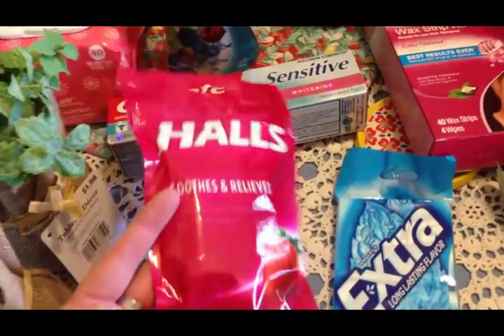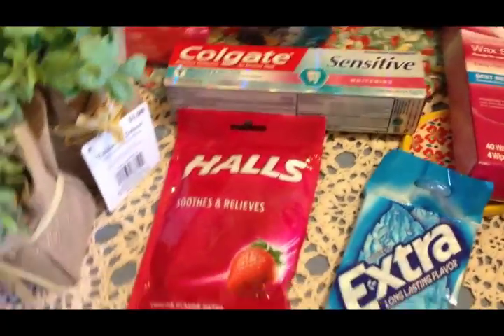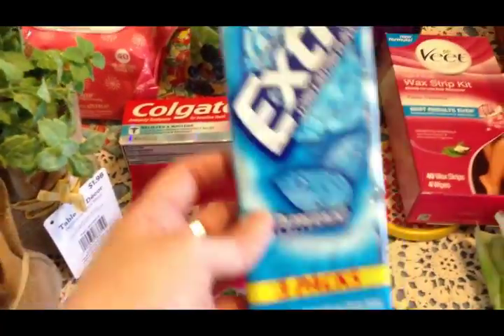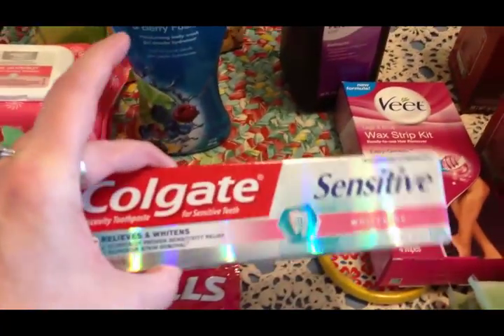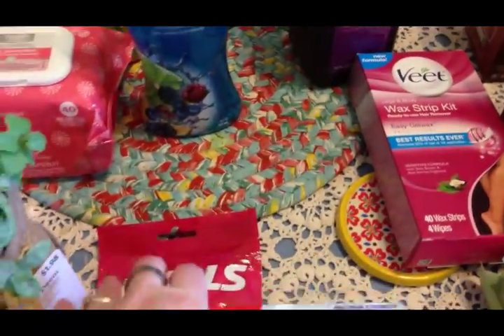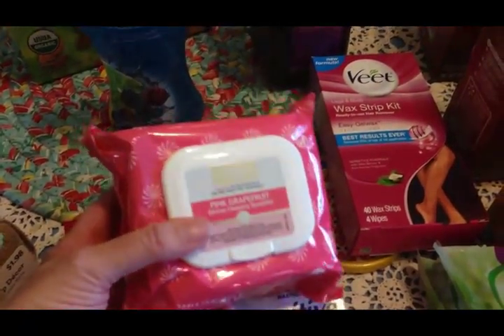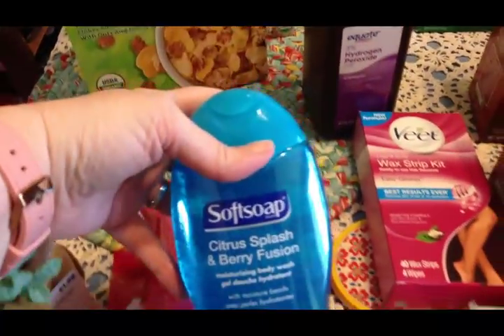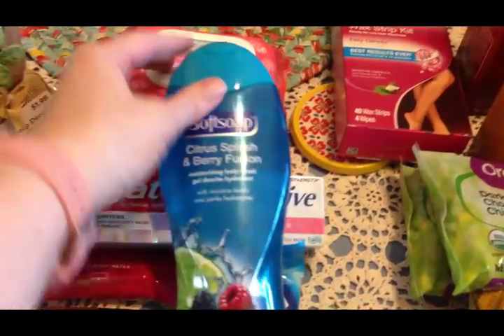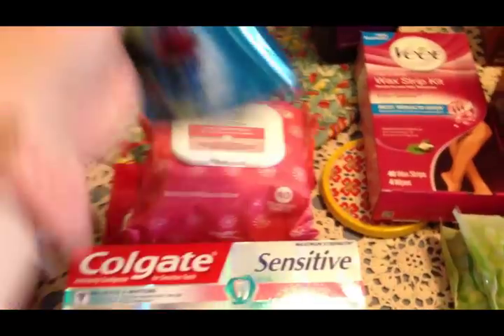I picked up some cough drops — Olivia's been having some sore throats. It's that time of year with the allergies, it's really been getting our whole family down. I picked up some more gum, Scott needed some more toothpaste, Travis needed some more face wipes — this is how he washes his face at night before bed. I picked up some more shower gel; they've got a lot of fun scents out right now and this one smelled really good.